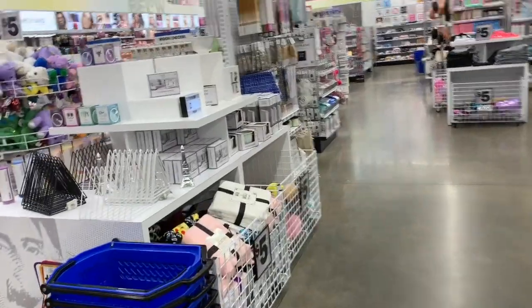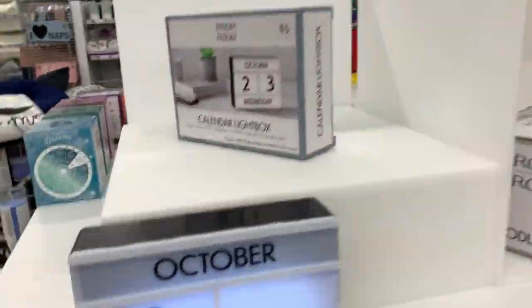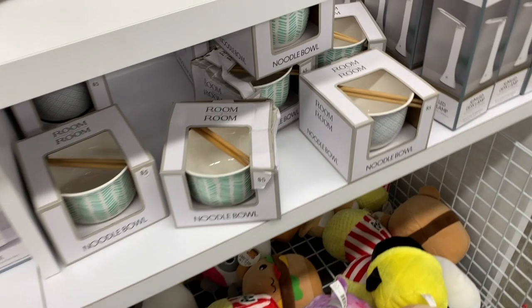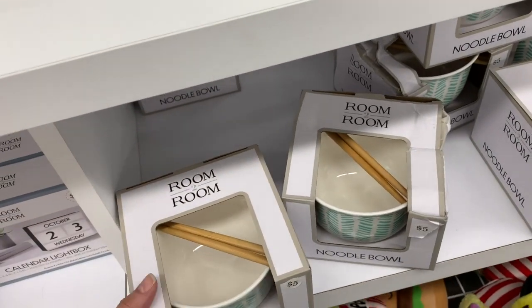And speaking of newness, this is brand new and really, really cute. This is a new calendar light box and it's just $5. I saw these last week and I wanted to show them to you guys, but somehow I forgot.